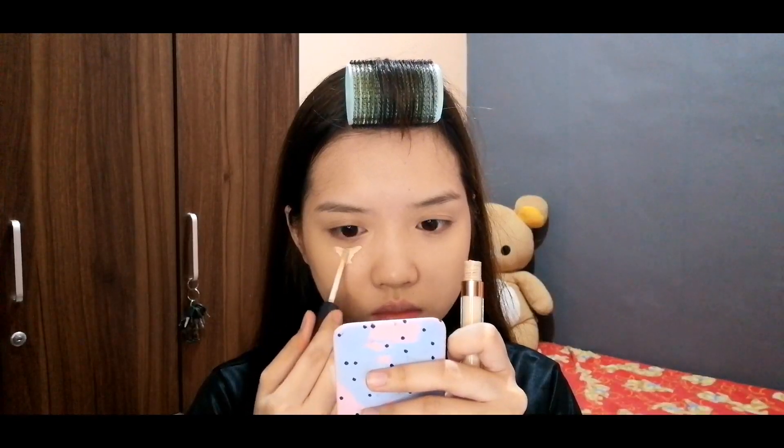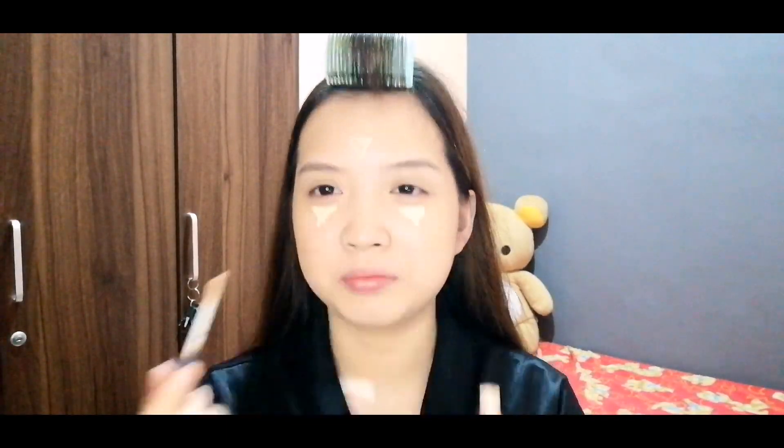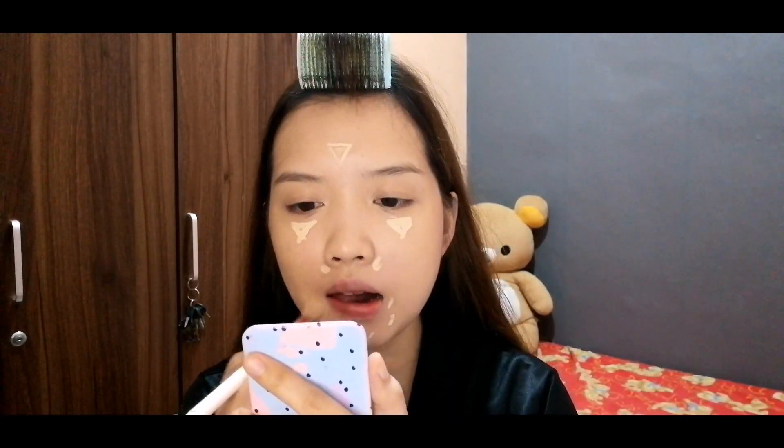I'm using the Beauty Glaze Perfect Silk Concealer in the shade Light number one. I'm applying it to cover the pimple marks and the redness on my nose.